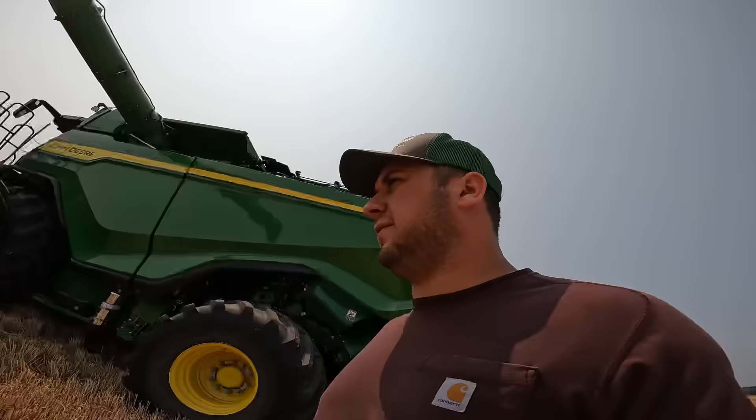It'll cut some wheat, I will say that, and today should be even better. We'll pick up here and drive out in this field a little bit and I'll show you guys the residue coming out the back. It's phenomenal compared to the 780 — it spreads it, it doesn't just drop it on the ground.